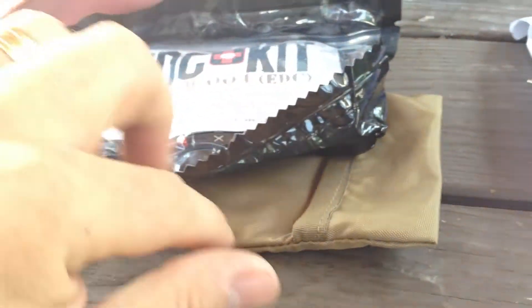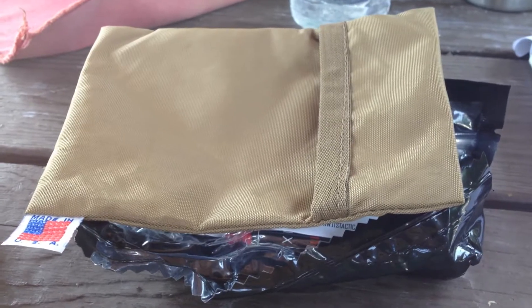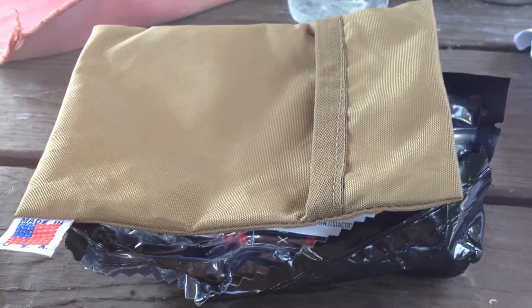The kit comes in a nice little carry pouch. You can get it in tan or black. I'm going to be heading over to ITS Tactical to check one out and get one on its way to me. Maybe you should too.